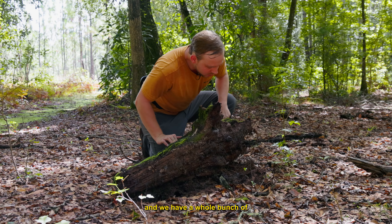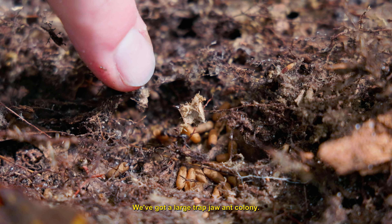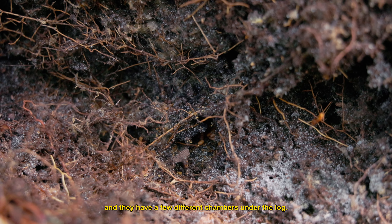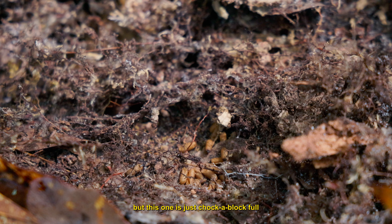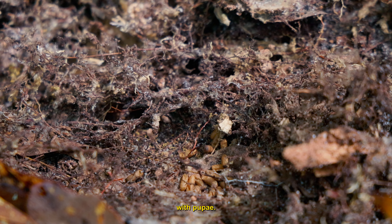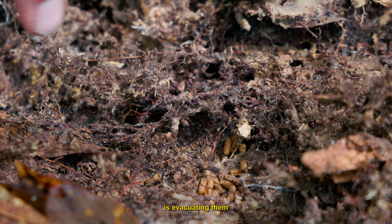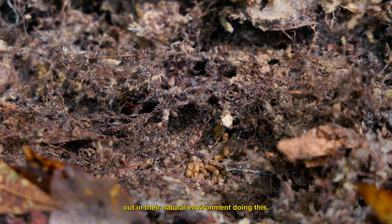I just flipped this log and there's a whole bunch of different cool stuff going on. We've got a large trap-jaw ant colony — this is Odontomachus brunneus — and they have a few different chambers under the log. This one is just chock-a-block full with pupae, and we can see a single worker evacuating them down the escape tunnel. Trap-jaws are some of my absolute favorite ants of all time, and it's really a privilege to see them out in their natural environment.